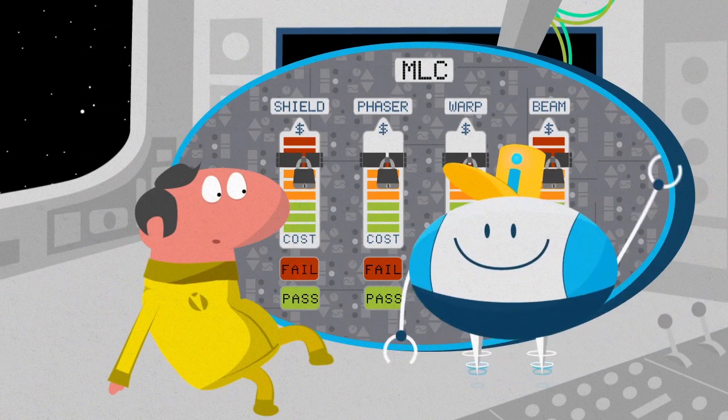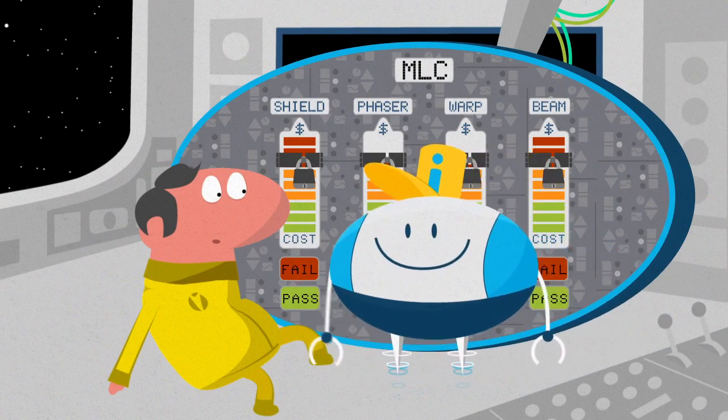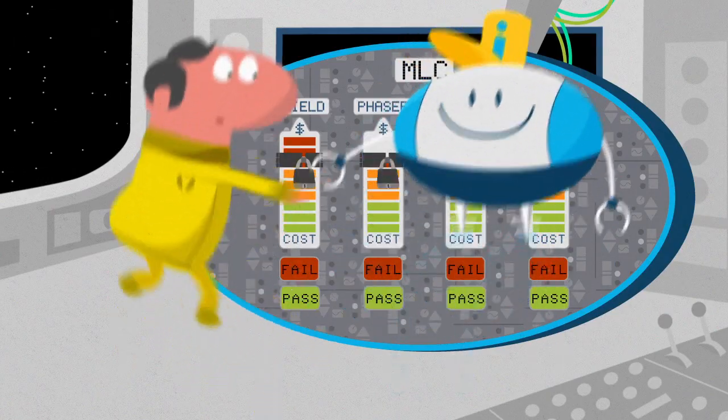That's why BMC created Intelligent Capping for Z Enterprise, an automatic solution for managing mainframe workload capping.